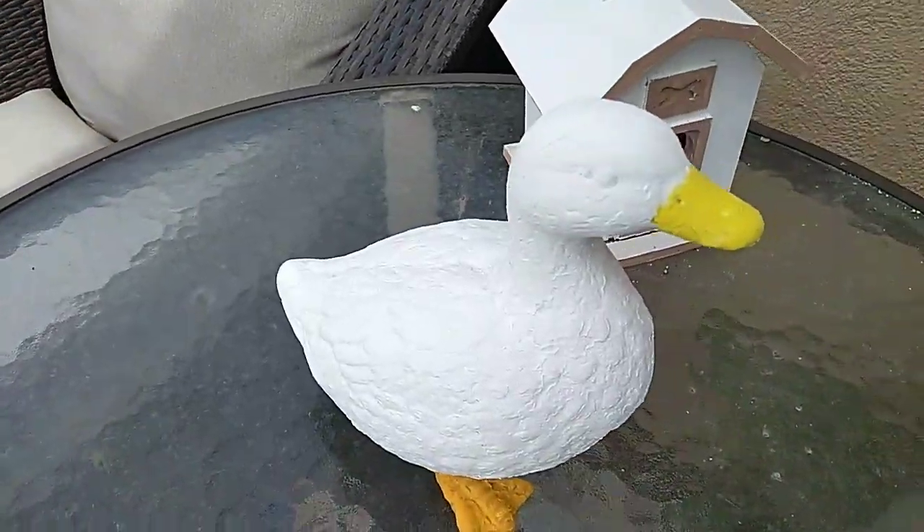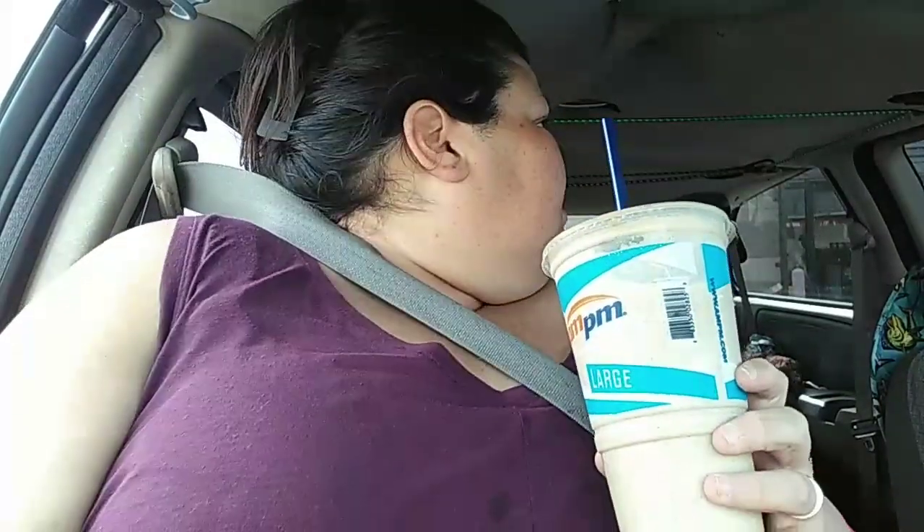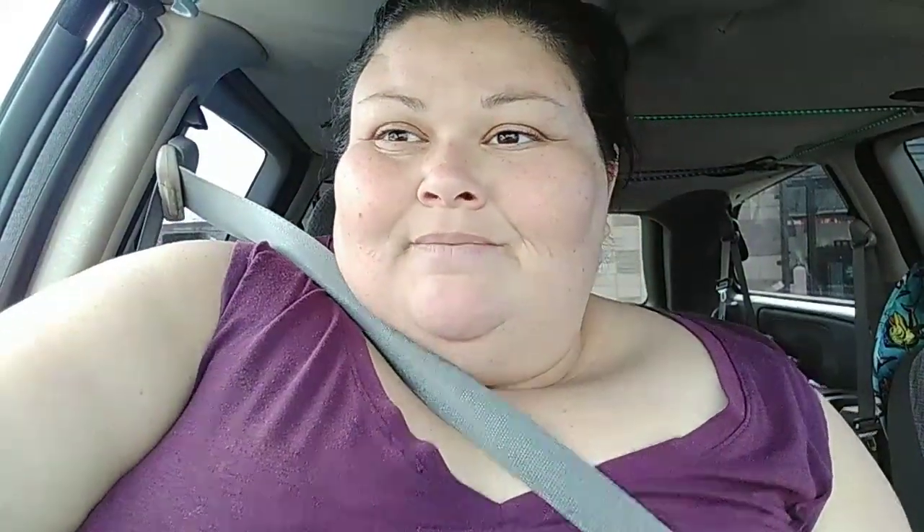Hey butterflies! We came out to get some weed eater string and gas because hubby needed that to do the yard. We popped into the gas station and I got myself an iced tea — it's so good for three dollars. I turned off the chicken so when I get home I'll start preparing everything else. I'll update you more when we get home.